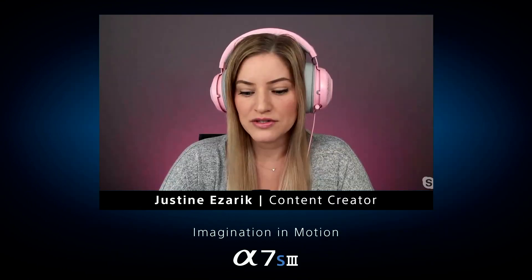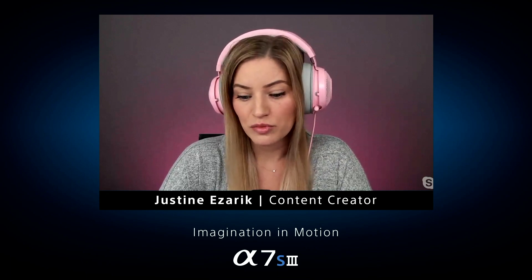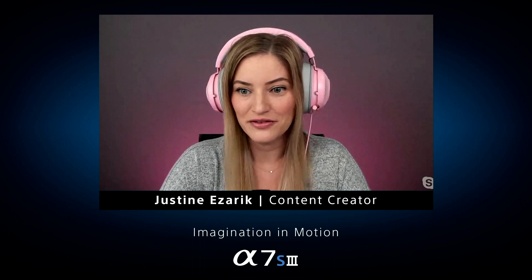I think the color, because I'm not used to doing 10-bit and 4:2:2, so just having more color to play with and also being able to have the 15 stops of dynamic range was amazing. I got to come home and edit all of this on one of the Mac Pro displays.